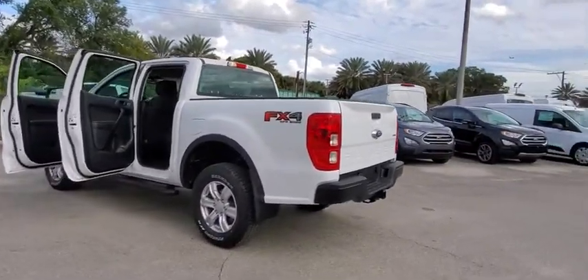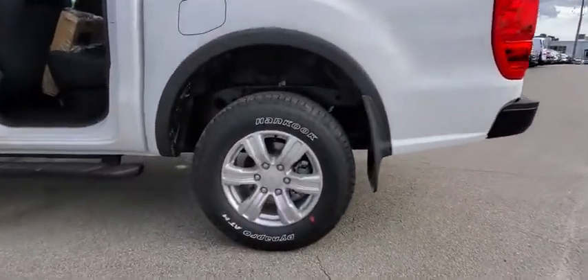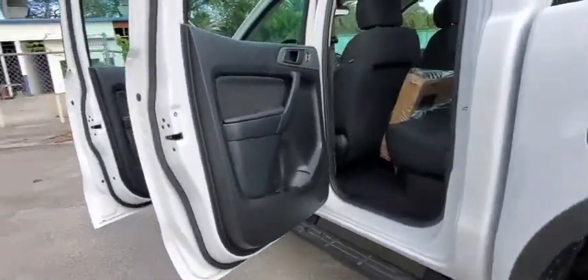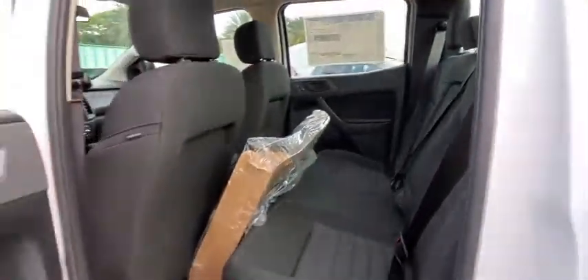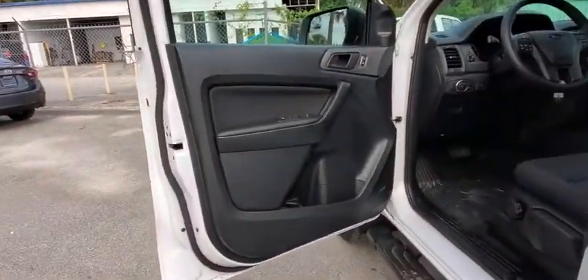Power windows, trip computer, brake assist, off-road package, front bucket seats, tilt steering wheel, towing package, skid plates, front wheel independent suspension, four-piece floor mat set, low tire pressure warning.